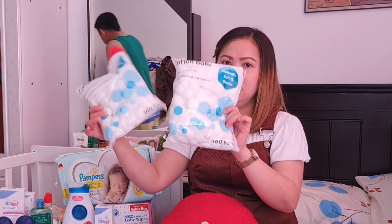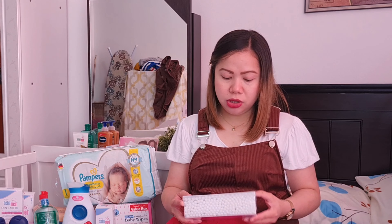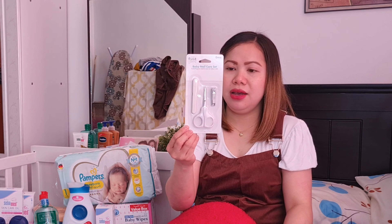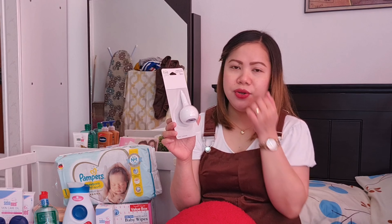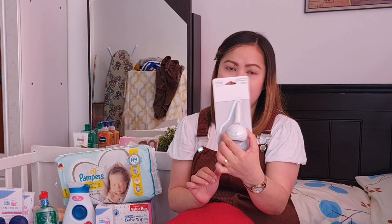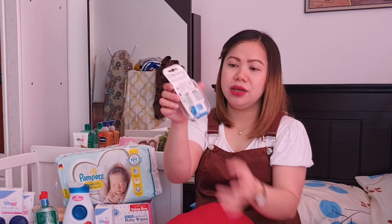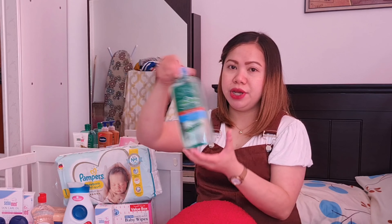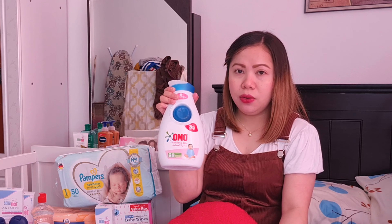Bumili din kami ng thermometer na Omron. Cotton ball — bumili ko ng dalawang pakete. Meron din tayo ditong cotton buds. Baby nail care set. Ayan. Isang aspirator — yung pang-suck ng ilong ni baby. Meron tayo ng aspirator — pang-suck. Tapos pacifier. Nabili ko lang din siya sa Baby Shop. Itong alcohol.